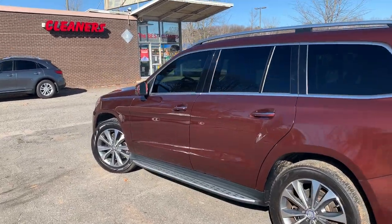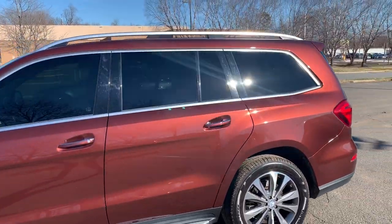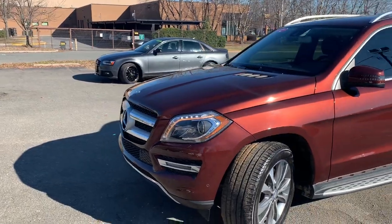Hello everyone, I'm Brian with Carolina Auto Imports here in Charlotte, North Carolina. Today's feature vehicle is this amazing 2013 Mercedes-Benz GL 450.